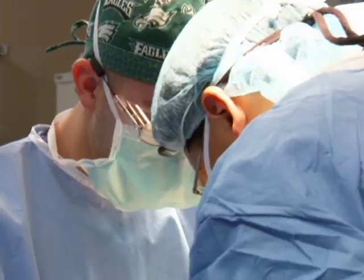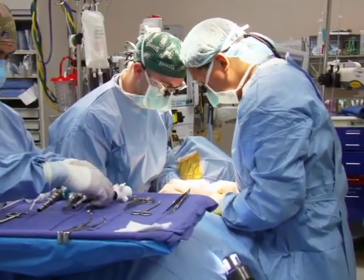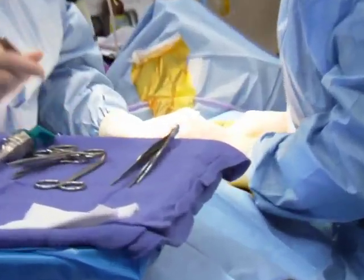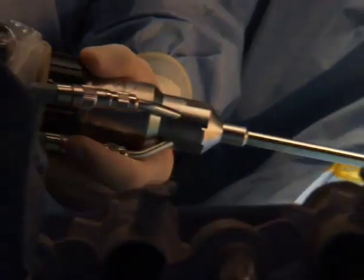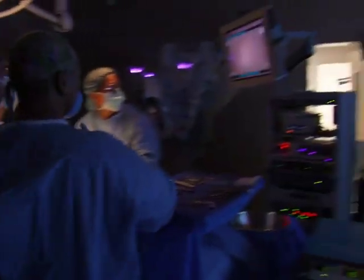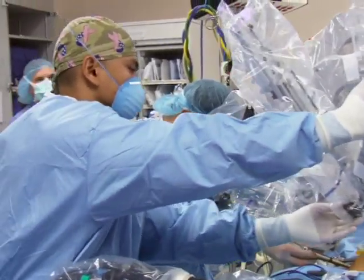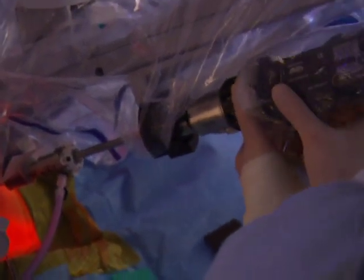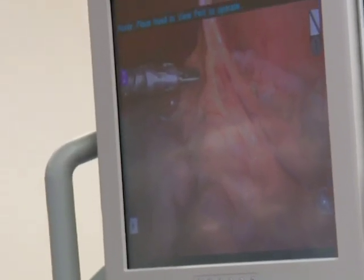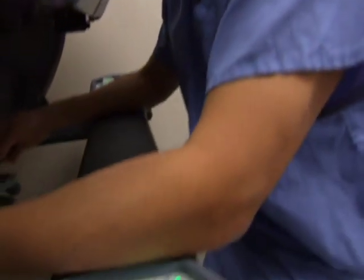First, the surgeon will make small incisions in the child's abdomen in order to insert the robotic arms. A tiny camera is inserted to examine the part of the abdomen they will be working on. Now it's time to bring on the robot. The robotic arms are carefully inserted into the incisions in the patient. The camera enables the surgeon to see the instruments inside the body. Now Dr. Koh sits at the surgeon's console and begins operating.